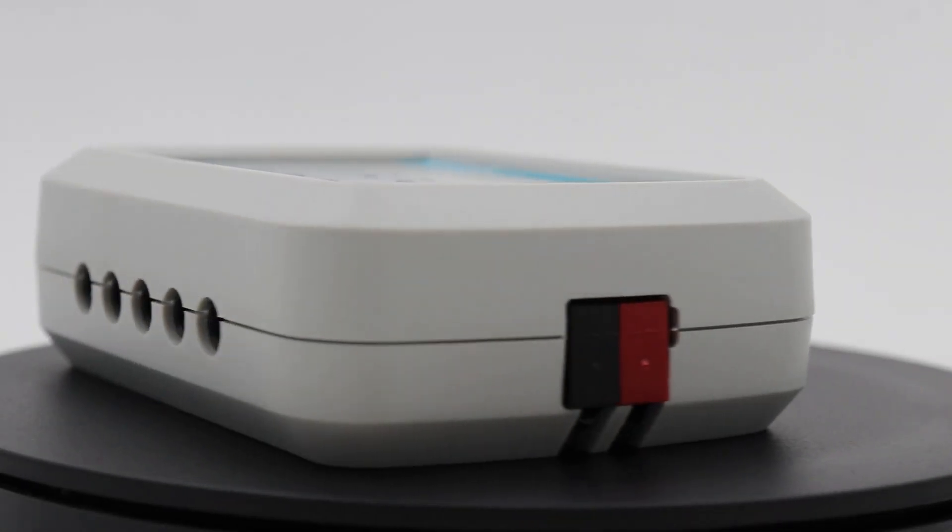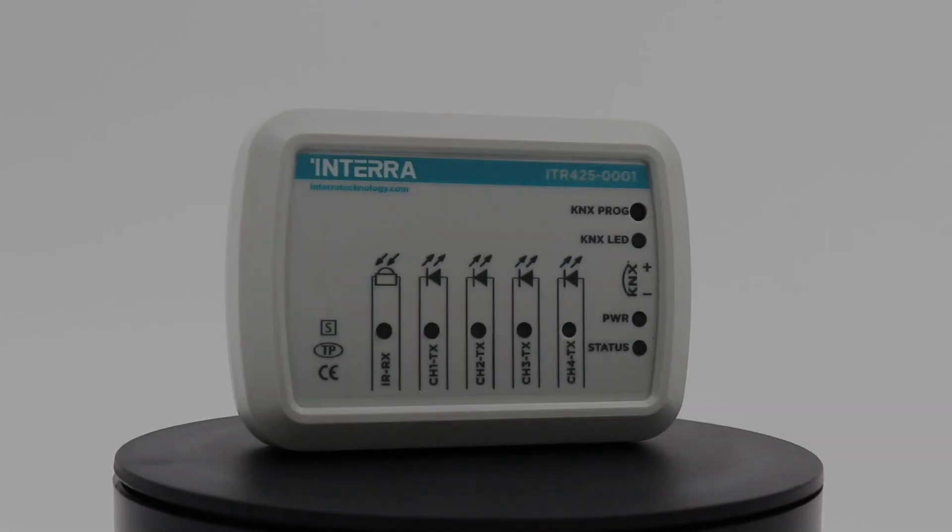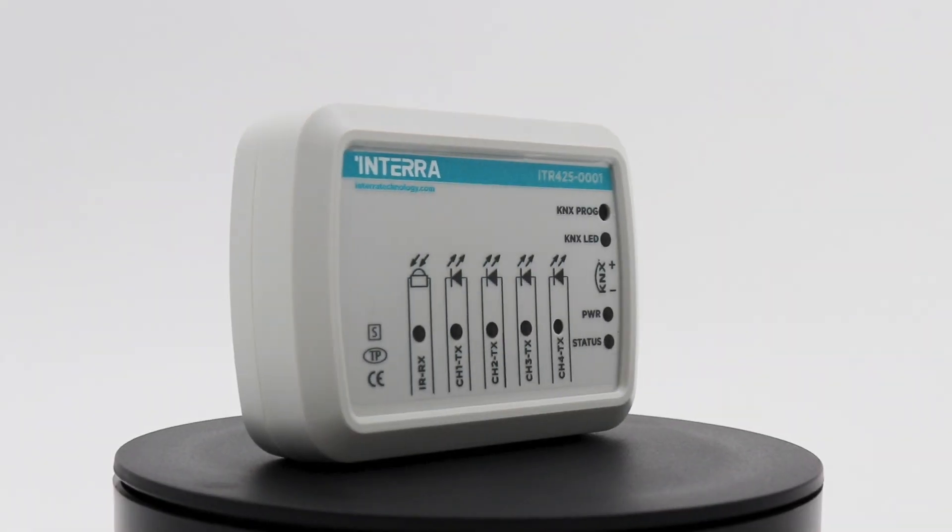Additionally, it features four emitting interfaces: A, B, C, and D. The KNX IR Gateway is designed for controlling electronic devices such as TVs, DVD players, air conditioners, and other IR controlled devices.